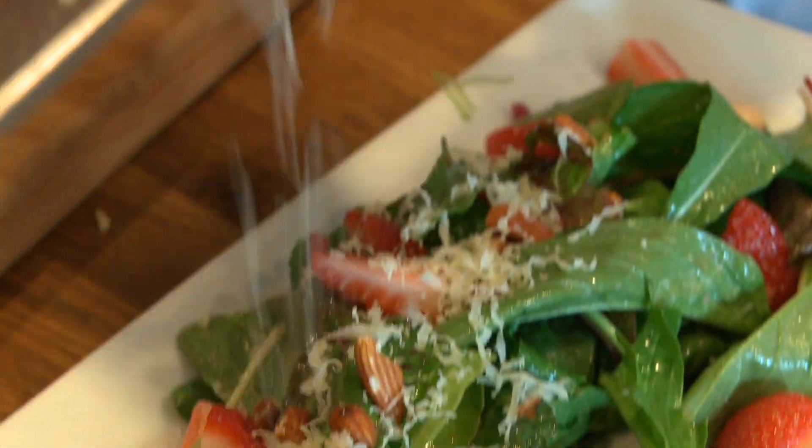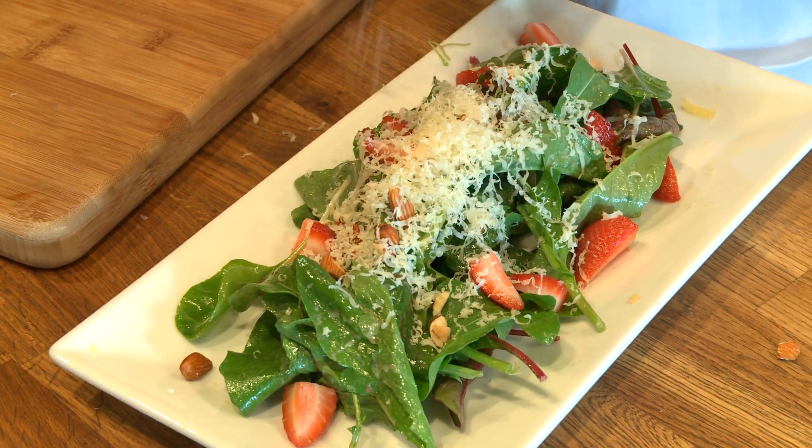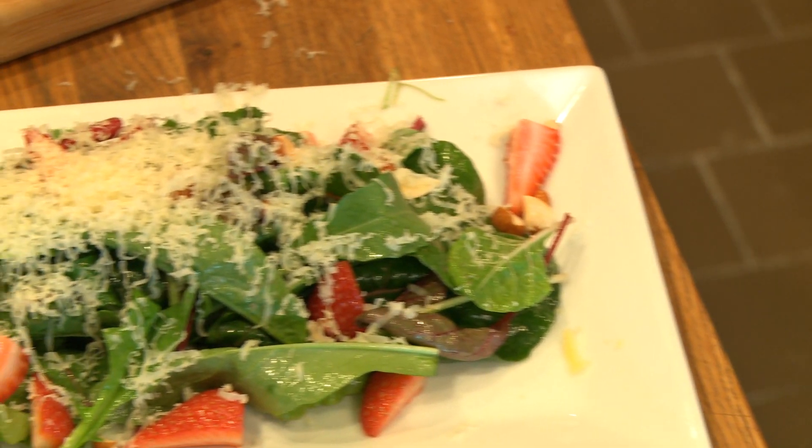We've got a great local cheese from Cherry Goat Farms called Havala. And I love cheese. Local salad, local ingredients — straight from the garden to the farms in Jersey, right to your plate here at Doe.